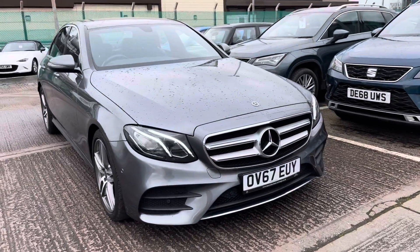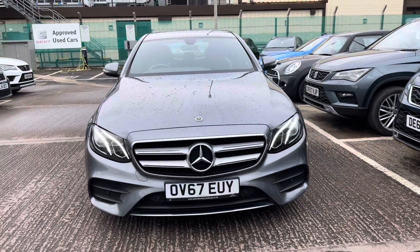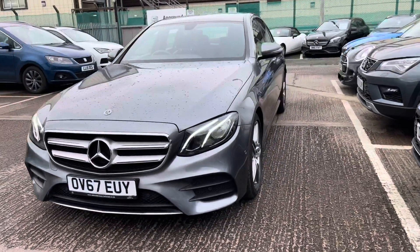This is the Mercedes-Benz E-Class, the 2.0L E-220D and it is the AMG Line. This vehicle does come with the diesel automatic engine and around 79,300 miles.